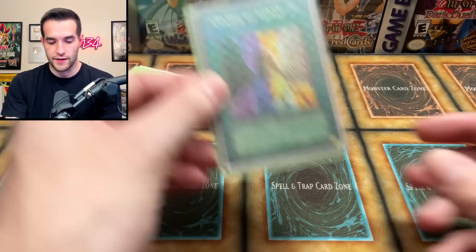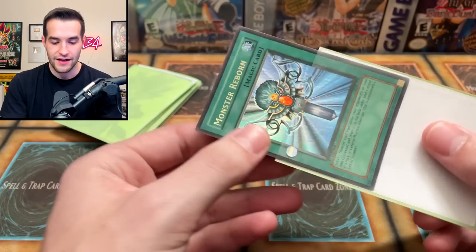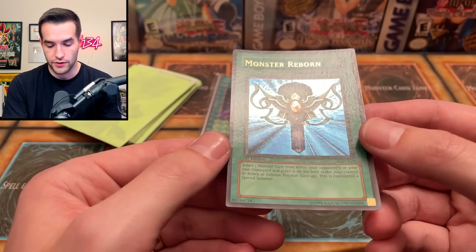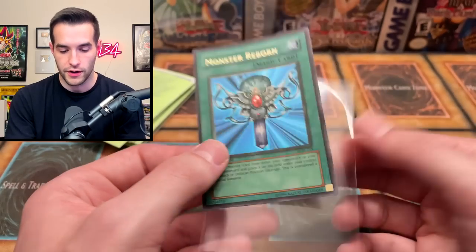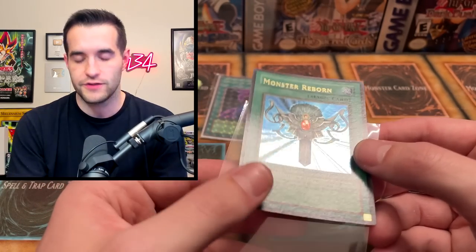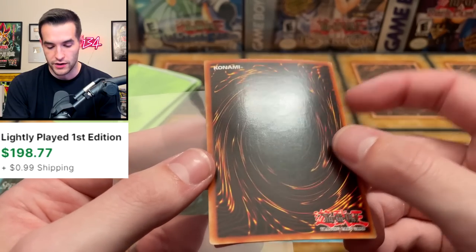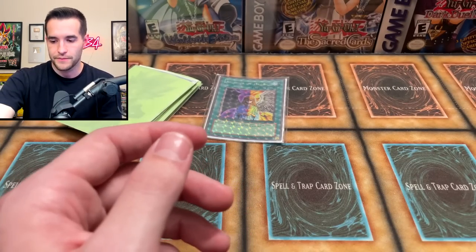We're down to the last few. Oh, Change of Heart — and Monster Reborn is in here, I forgot about this! Let's hope this isn't a fake. Okay, it's definitely not fake — look at the back, it looks a lot different. It might be a little bent though. This appears to be a wavy copy of Monster Reborn First Edition. If you look in the light you can see all those waves going across — that's what you call wavy. There's also the glossy version, which is more common. This one's going to be hard to condition because there are some print lines and a big dent in the middle, but this is First Edition Monster Reborn from Legend of Blue Eyes — wavy. So that's pretty amazing.